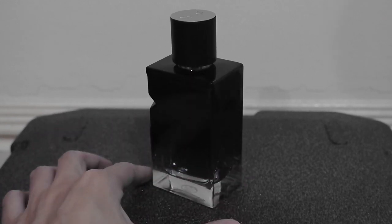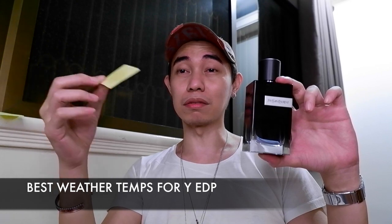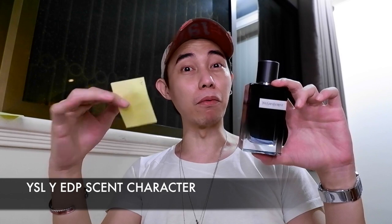The EDP dries down with ambroxan, amber, ambergris, and tonka beans — it's sweeter and heavier than the EDT. If the EDT was sparkly, the EDP is fresh but leaning on the sweeter, fruitier side. For weather, I'd recommend this for air-conditioned areas, rainy days, and the incoming Christmas season — it would really perform in cooler conditions.